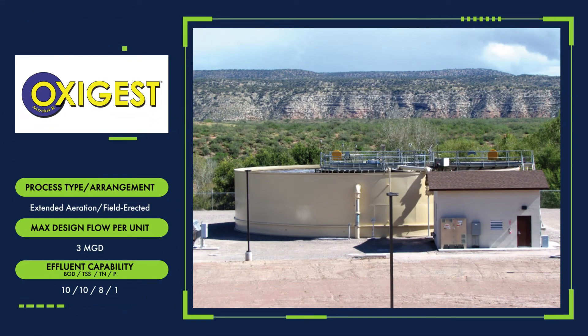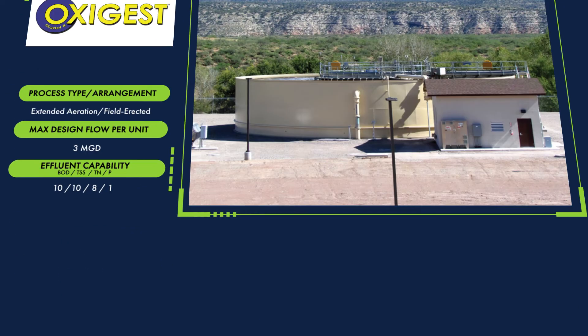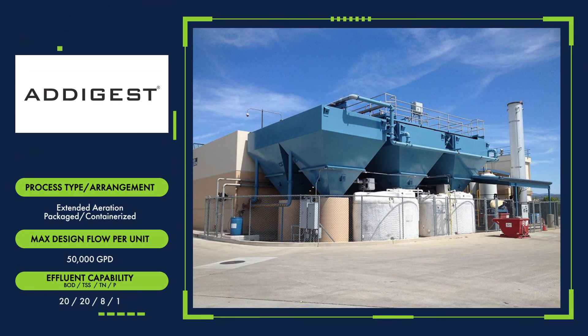The Model R OxyGest treatment system provides stable operation and flexible process options for sanitary and industrial process wastewater applications. This extended aeration system is field-erected up to 3 million gallons per day.